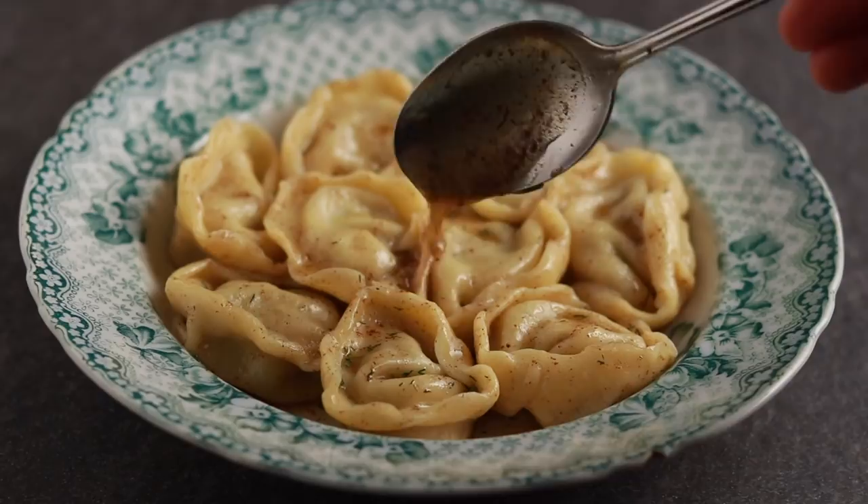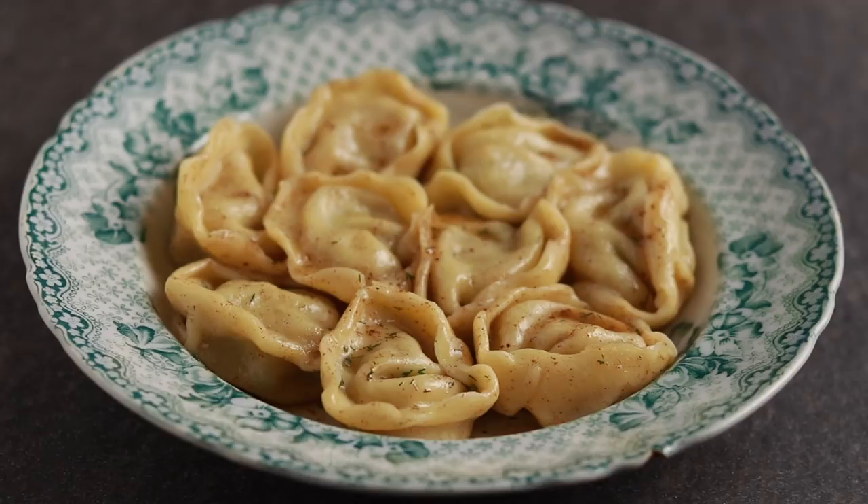What happens when you cross an Asian dumpling with a European dumpling? You get Russian pelmeni. It's a dish that is so near and dear to my heart. Shaping these cute little bundles was one of my first kitchen tasks. I don't know how old I was — I'm guessing about 7 years old. Today we are going to geek out about pelmeni.